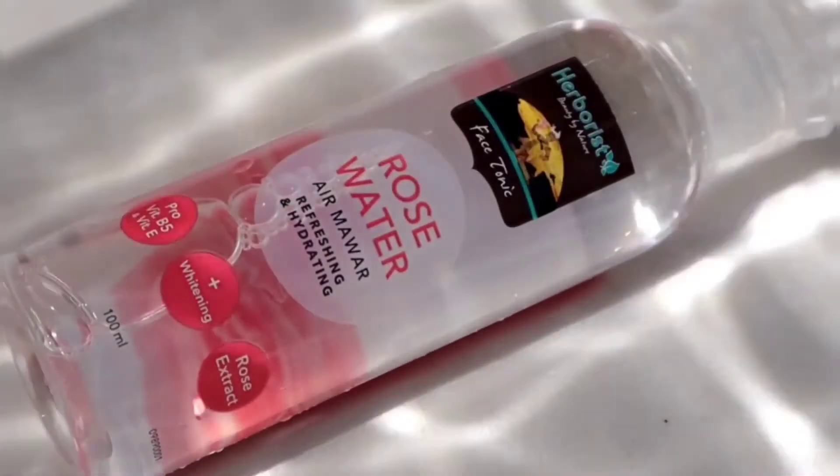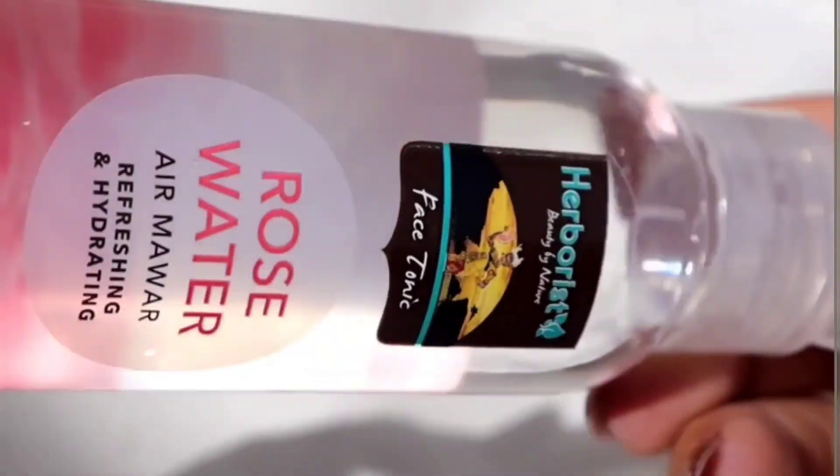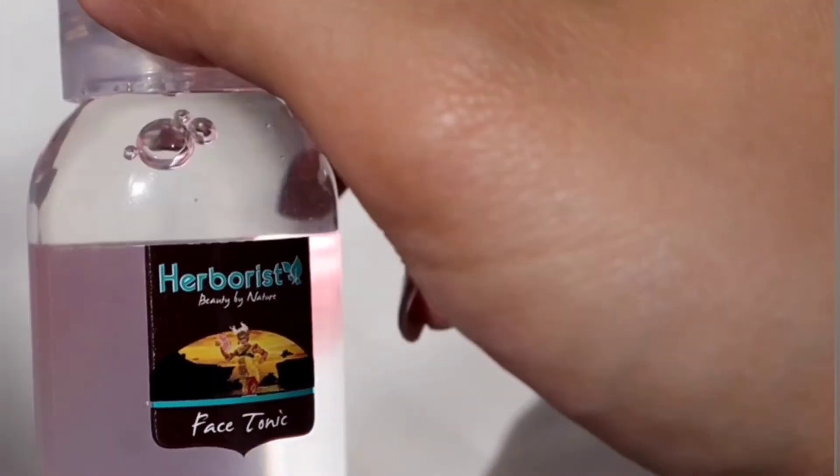I'll also wash my face after this. Then I'll come back to show you one more product that I also love from Herboris. My face is already clean after washing — it feels really fresh. Now I want to move on to the next step: Rose Water from Herboris. This product is really multifunctional. I like to use it as a toner.